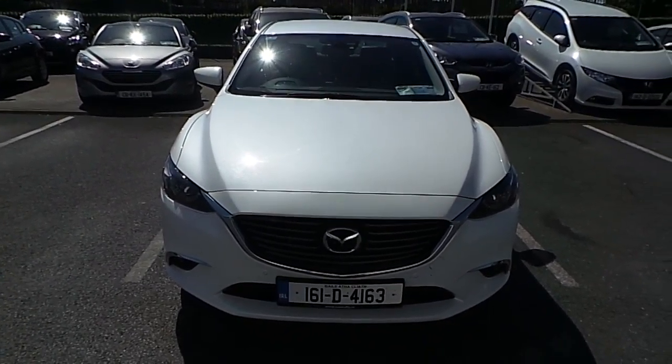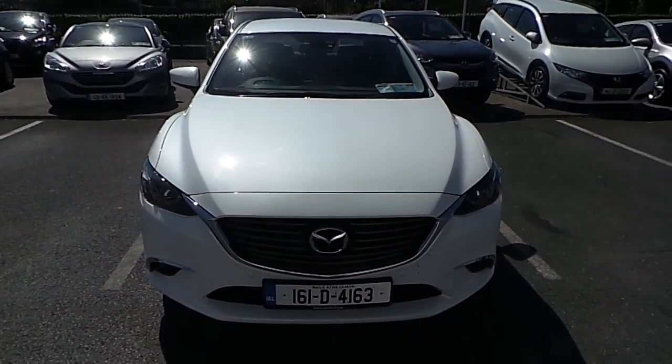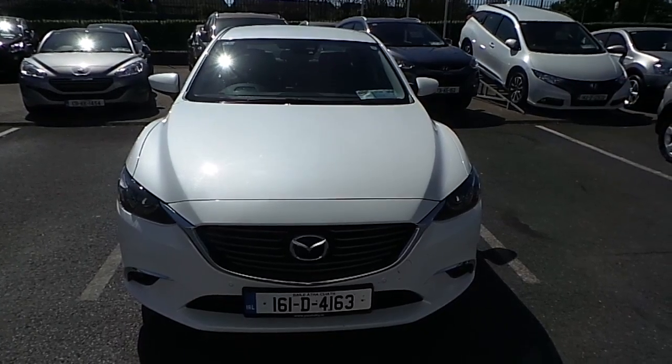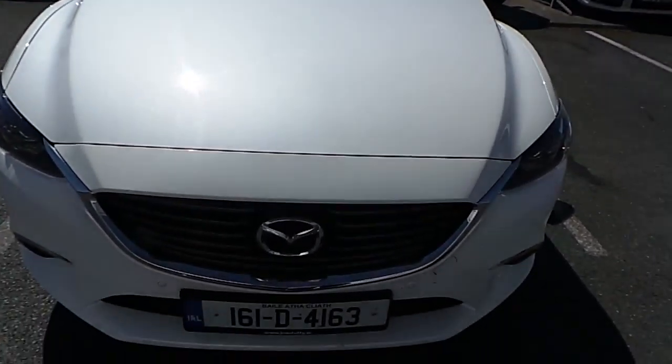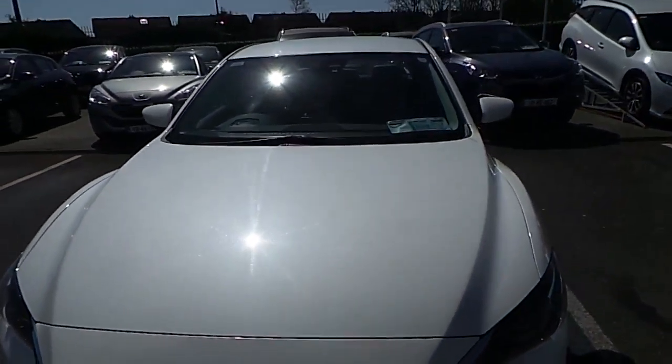Welcome to Ciao Duffy Mazda Used Cars Online. Today I'd like to present the latest addition to our stock, which is a brand new 2016 Mazda 6. As you can see here, this Mazda 6 comes in a nice white color.